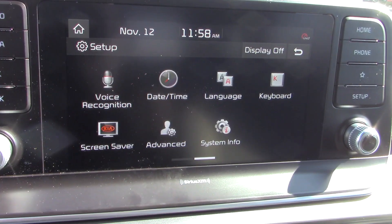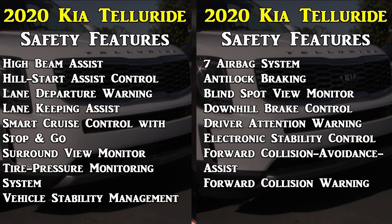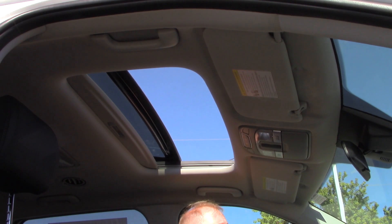The infotainment system includes Apple CarPlay and Android Auto. There is also a slew of safety features — I'll list those on the screen so I don't miss anything, but there's a lot here to help you stay safe on the road and make the Telluride more enjoyable to drive, letting you focus strictly on driving. One thing I forgot to mention: a moonroof is available, so if that's something you're interested in, you can have that here in the Telluride as well.